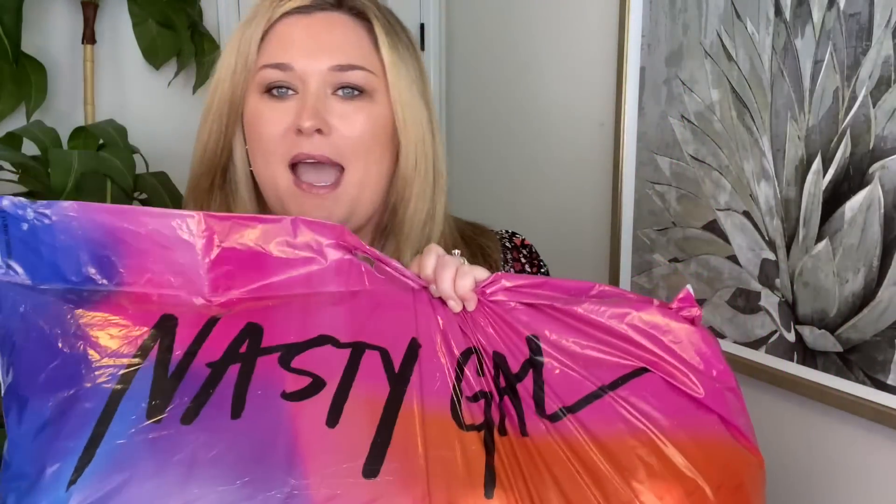My measurements are listed down below in case you'd like to read them to get an idea of sizing. I'm typically a US size 20 depending on brand. In this video we are hauling Nasty Gal.